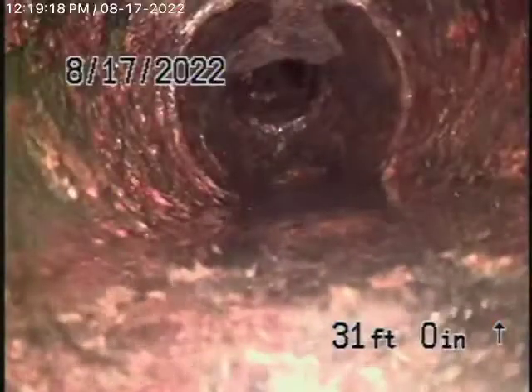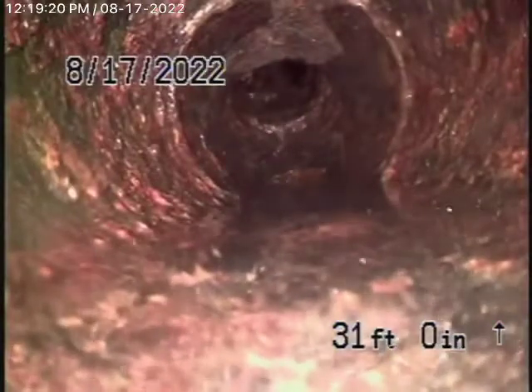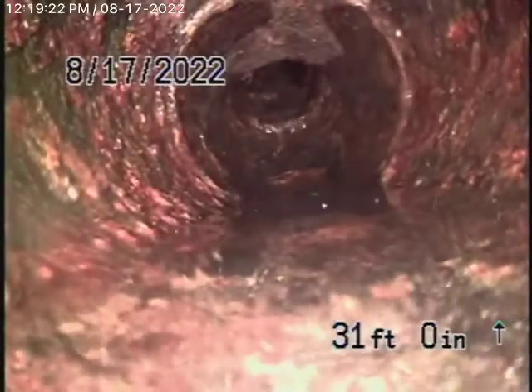Here we come up out of the clean-out. We're going to pause the recording and put the camera upstream. We're running the camera upstream now, running a lot of water. The water is obviously flowing out, so we're going to bring the camera back.